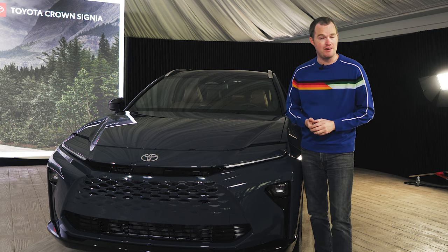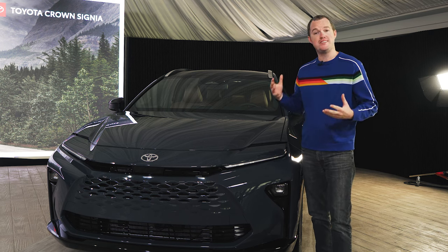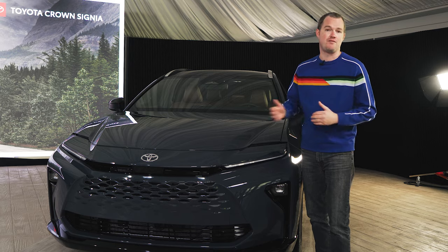The Toyota Crown Signia will arrive at the automaker's dealership network in the summer of 2024. Pricing has yet to be announced, but you could probably expect it to be a little bit more expensive than the Venza, coming in at about $35,000 to $45,000.